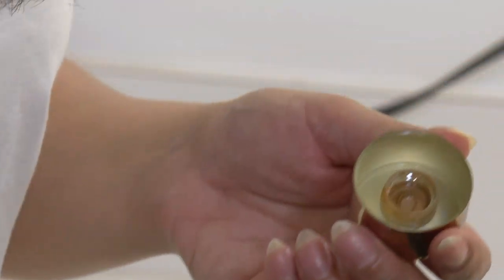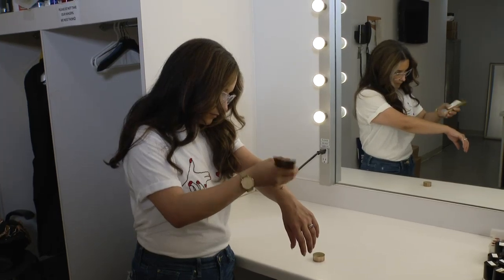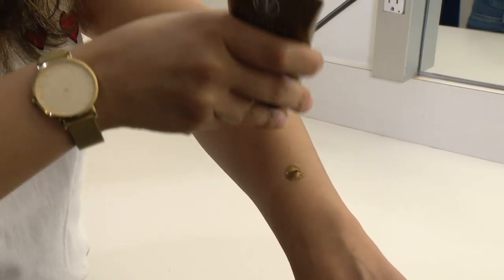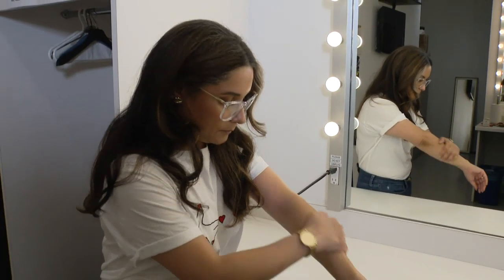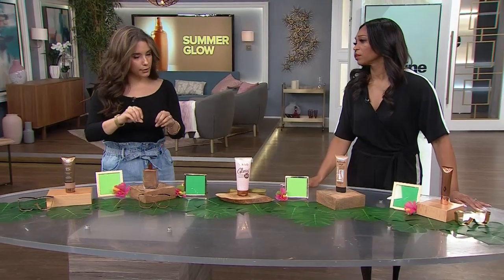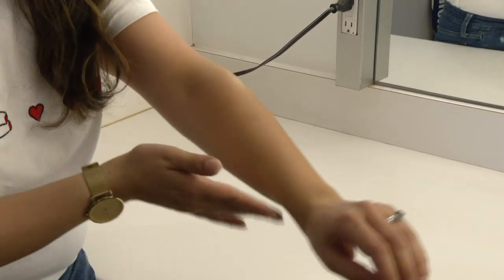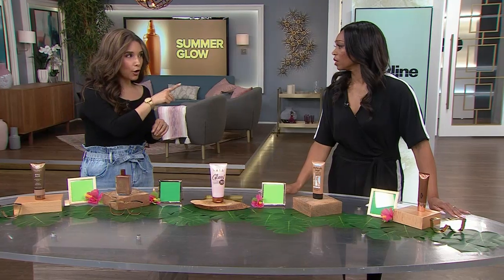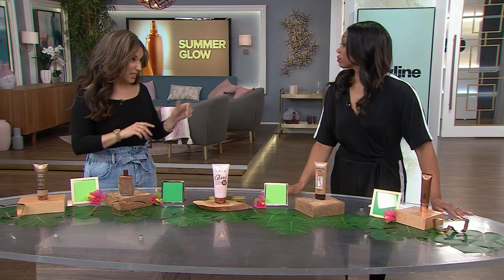This is kind of similar to a medium coverage foundation in terms of how it goes on and applies. It has a really nice texture, begins to blend very well. There's a bit of shimmer in it which makes it slightly different than a foundation — so it does have a glow to it. You have to work it into your skin but you can see the difference between the two. You've got a nice little glow there, and it can cover up veins and freckles.